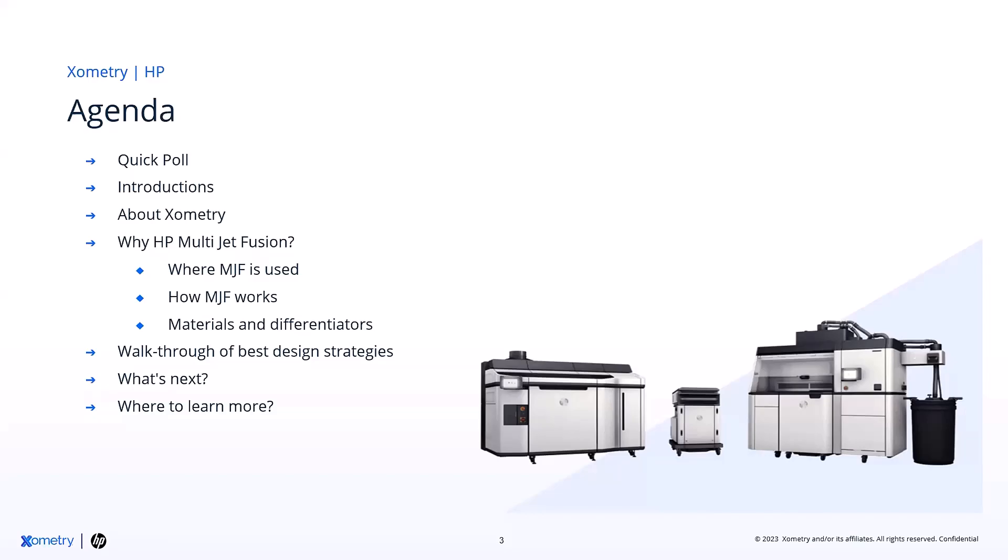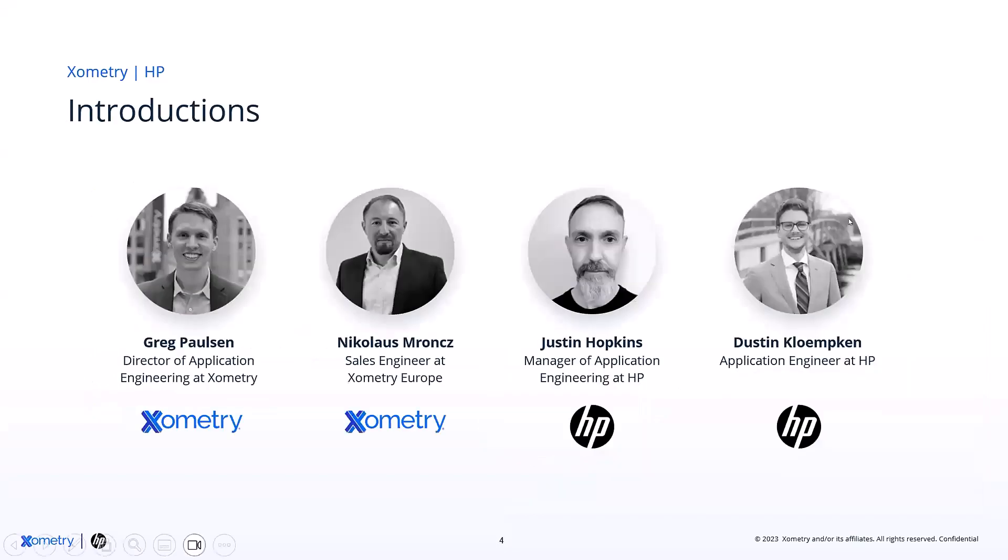We're going to jump straight into introductions. My name is Greg Paulsen. I'm the Director of Applications Engineering here at Xometry. We're a digital manufacturing marketplace. In my experience — over 15 years in advanced manufacturing and additive manufacturing — I've worked on thousands of projects for customers, as well as personally in a product development career. My experience bridges additive manufacturing, machining, sheet fabrication, injection molding, and much more. We have a technology-agnostic view about where technologies lie and what can make you most successful with a project.